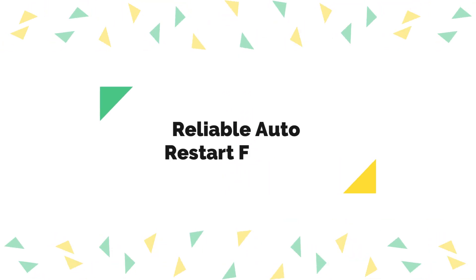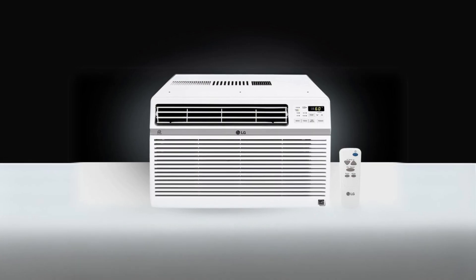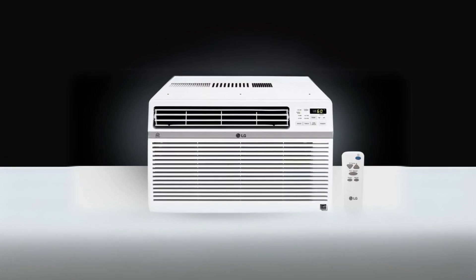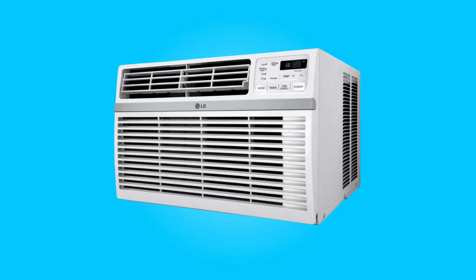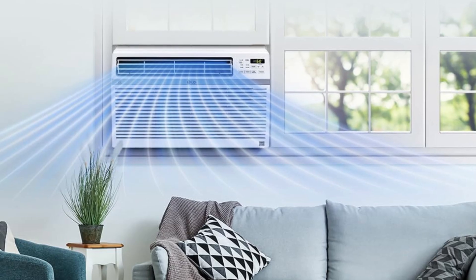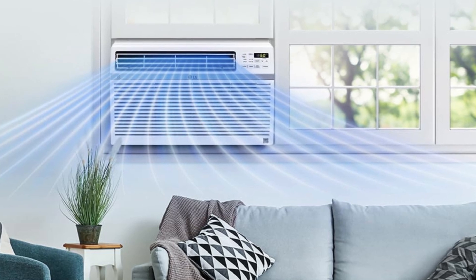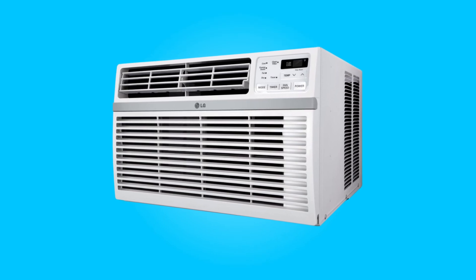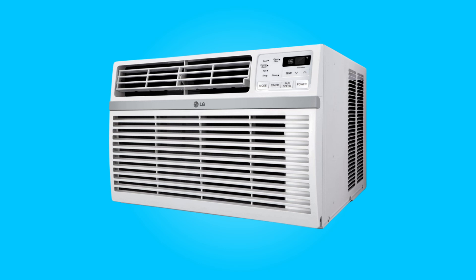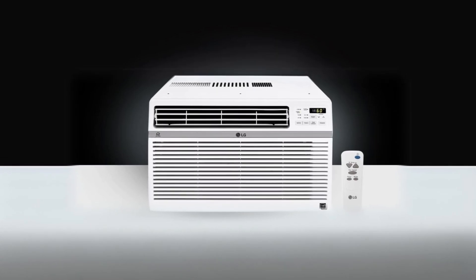Number five: reliable auto restart feature. In areas prone to power outages due to storms, high winds, or heat waves, this air conditioner has your back. The auto restart feature ensures that when the power returns, your unit automatically resumes its previous settings, so you don't have to worry about resetting it manually. This reliability is a valuable addition to ensure uninterrupted cooling.